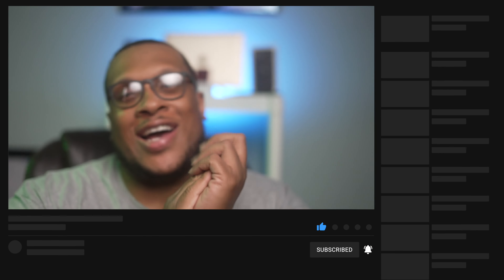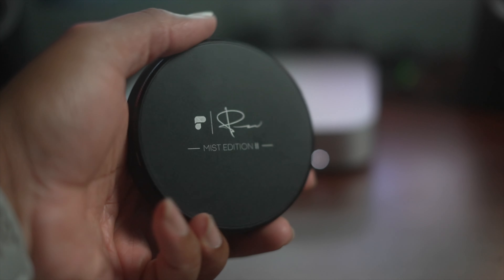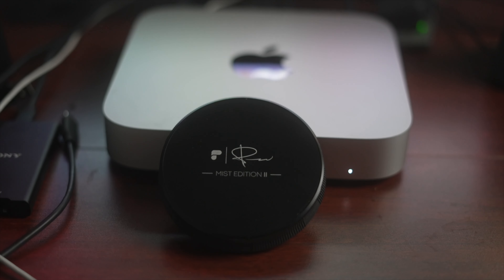Shout out to Valandis, because Valandis is the one that really got me on the diffusion, the Pro Black Mist, and everything. I use variable ND filters — up until this point I've used cheap variable ND filters — and I decided to step up my game. I went ahead and picked up the Peter McKinnon Variable ND Mist Edition.